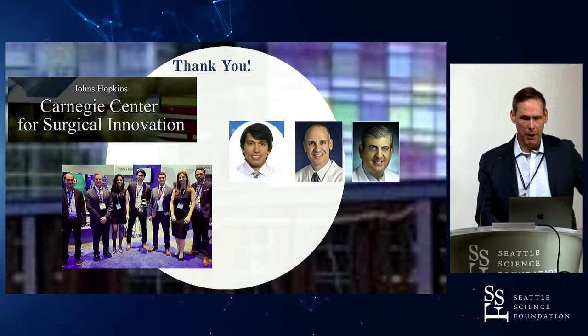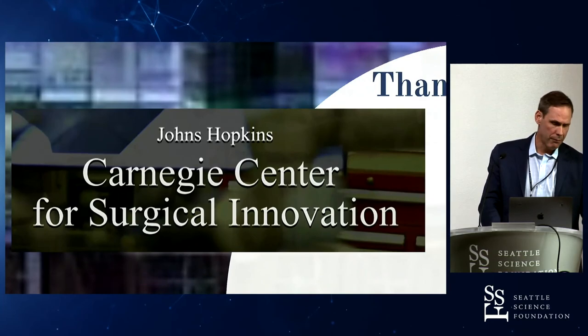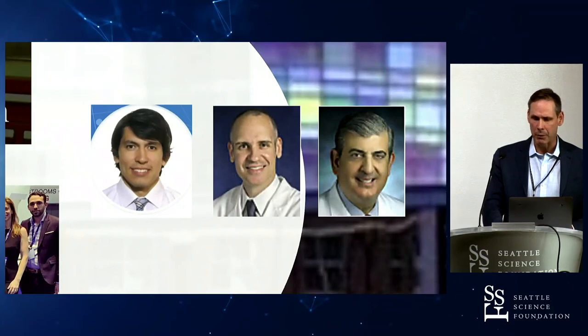I'd just like to thank my collaborators: the Carnegie Center for Surgical Innovation at Hopkins, the Augmedics team, and my collaborators at Hopkins. Thanks.